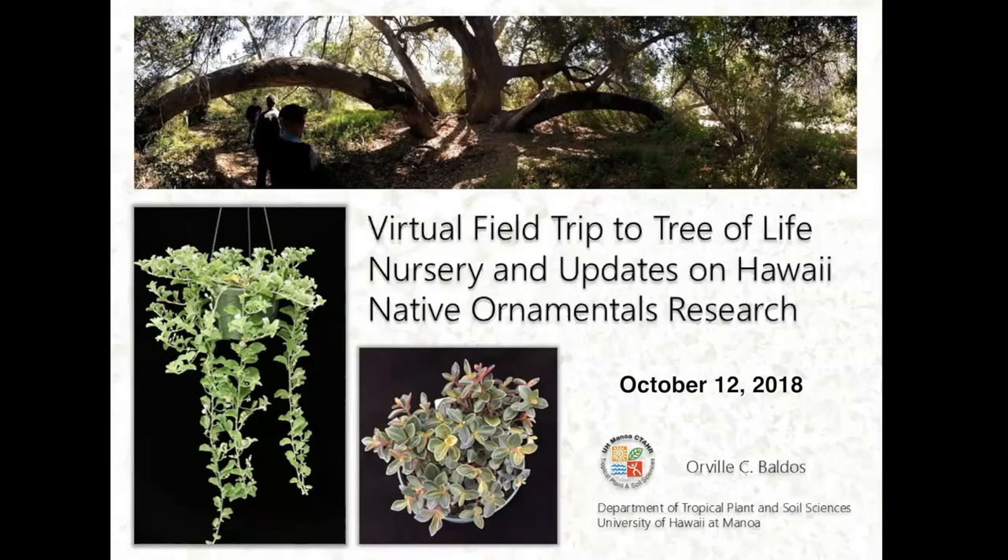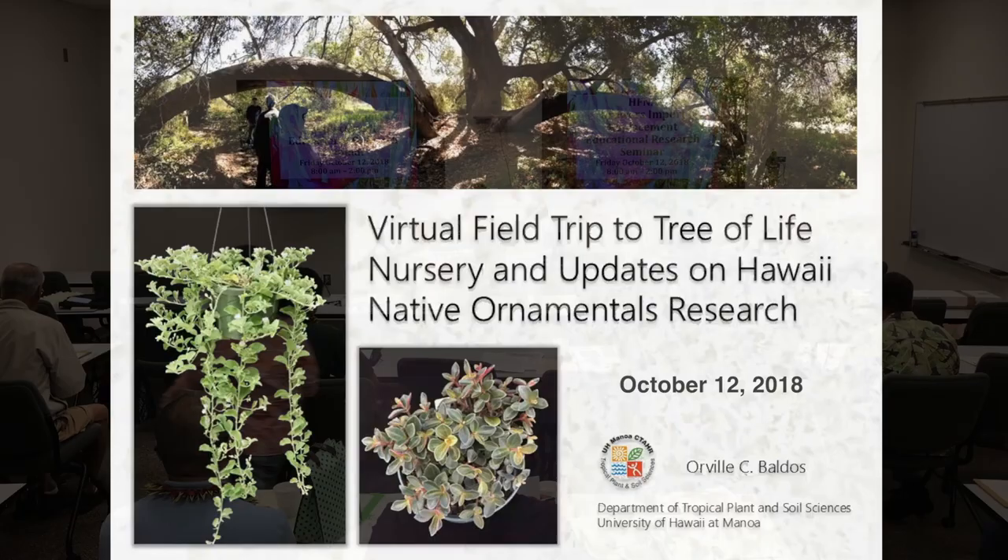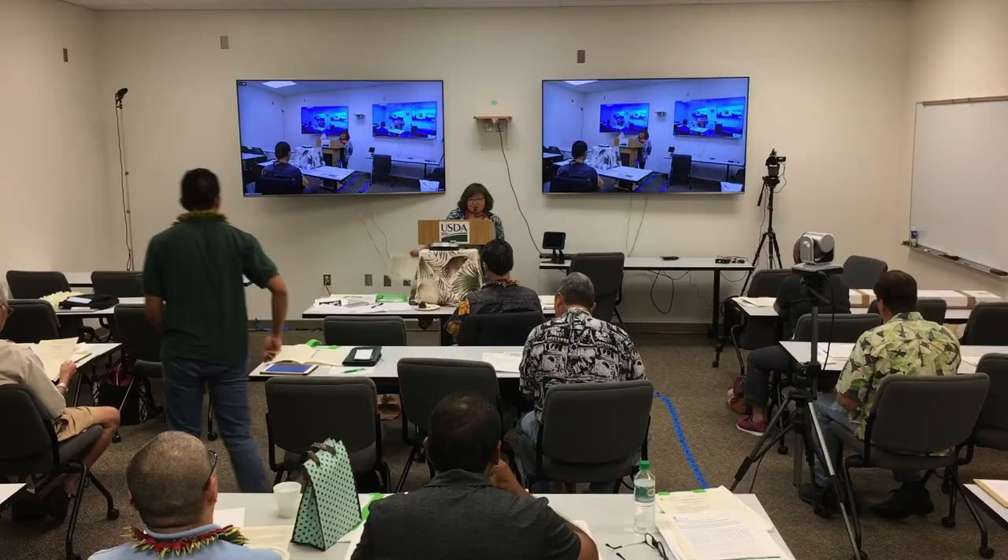The next presentation is a virtual field trip to Tree of Life Nursery and updates on Hawaii native ornamentals research by Dr. Orville Baldos. Dr. Baldos is an assistant researcher in sustainable ornamental production at the Department of Tropical Plant Sciences, University of Hawaii Manoa. His research interests include native Hawaiian plant materials development for landscape and ornamental use, screening and selection of non-invasive ornamental species, and development of sustainable ornamental plant production and landscape management practices.